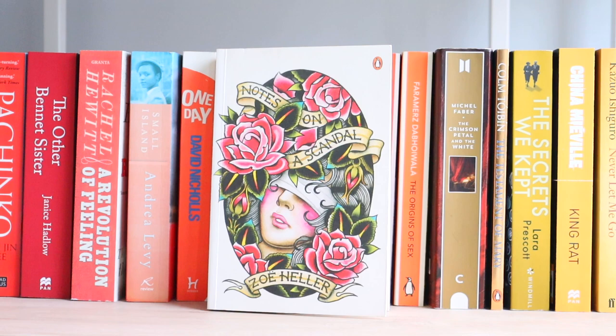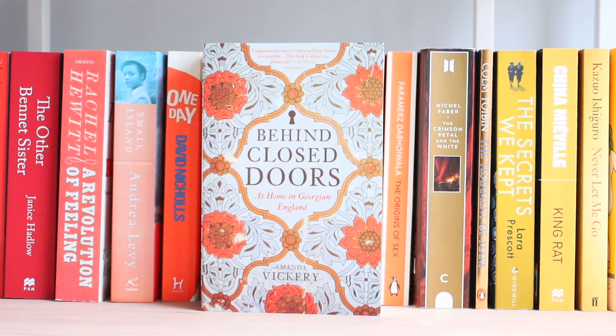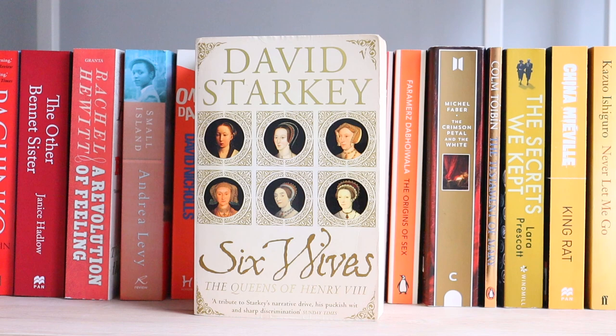The Only Story. Behind Closed Doors. At Home in Georgian England. Six Wives: The Queens of Henry VIII. David Starkey is a terrible man but this is one of the books that truly made me. It was the first adult history book I ever read — I got it when I was about 10 or 11, my grandparents bought it in Asda because I begged, and I've had to sellotape it together. It's a really monumental book for me.